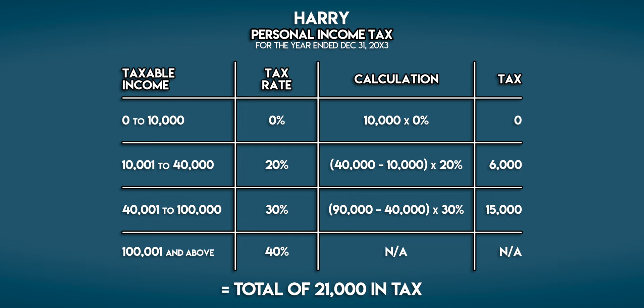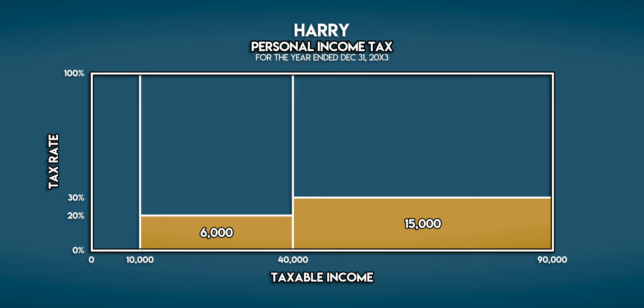Let's look at this on a chart. As you can see, tax brackets are progressive. As Harry earns more, his tax rate steps up and up and he pays higher and higher rates of tax.